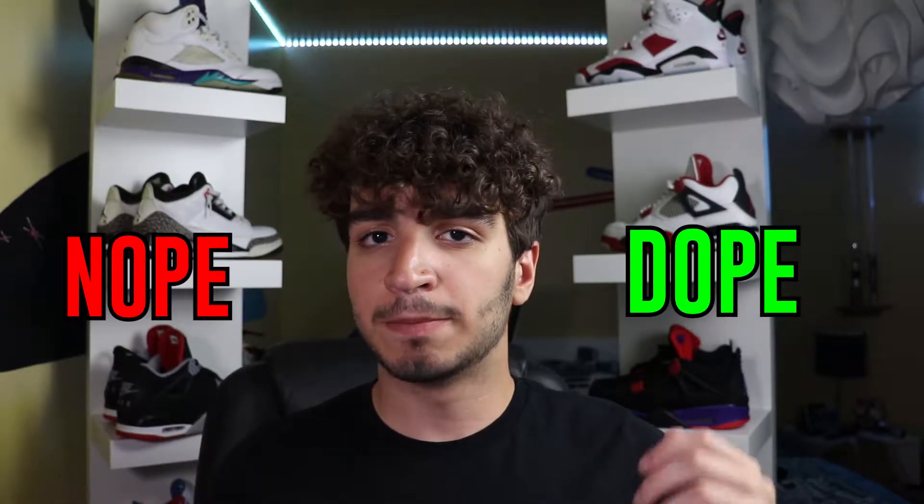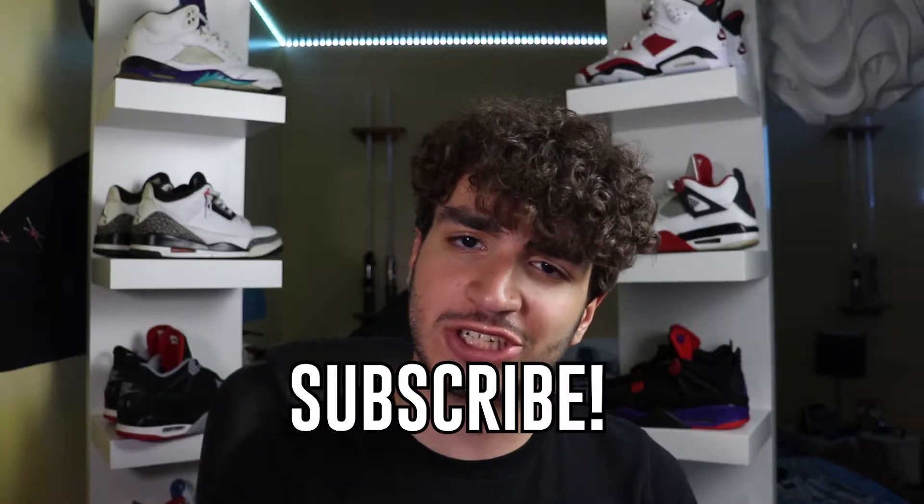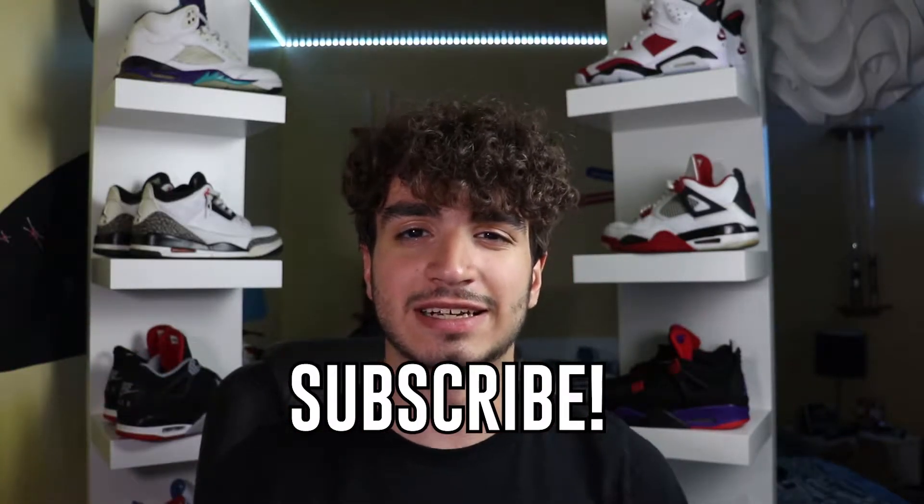Dope or nope. Hey everybody, I'm Actors and welcome back to the only channel on YouTube that covers videos of cars and sneakers. Today we're kicking it back with another Dope or Nope. If you're new to this channel, Dope or Nope is a segment I like to do that covers future sneaker releases and we're going to determine whether the sneakers are dope or nope. Be sure to like and share for that YouTube algorithm, as well as subscribe. Now let's get right into this list.